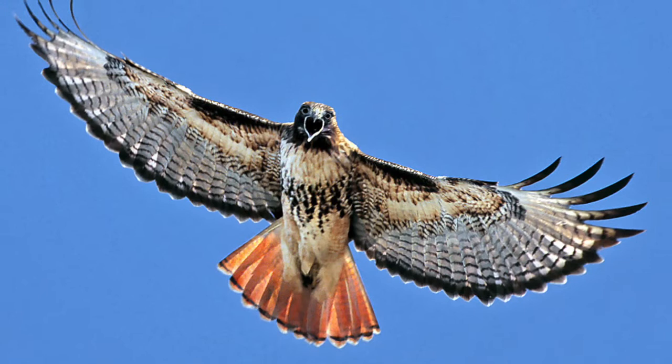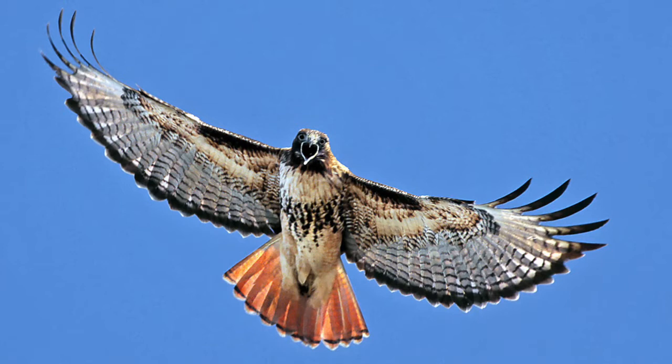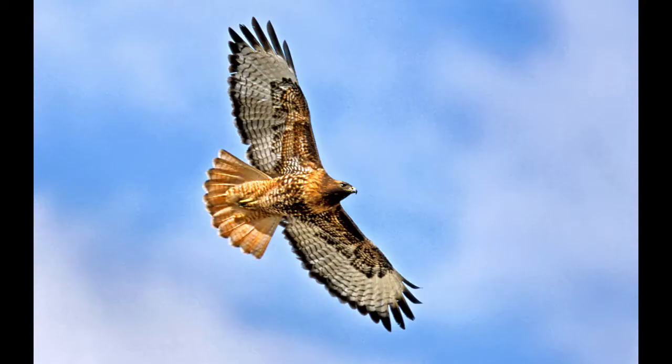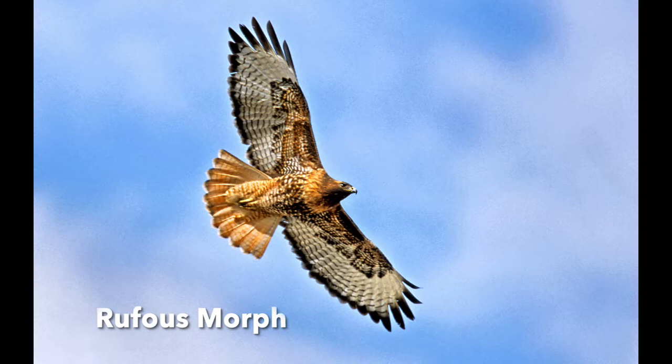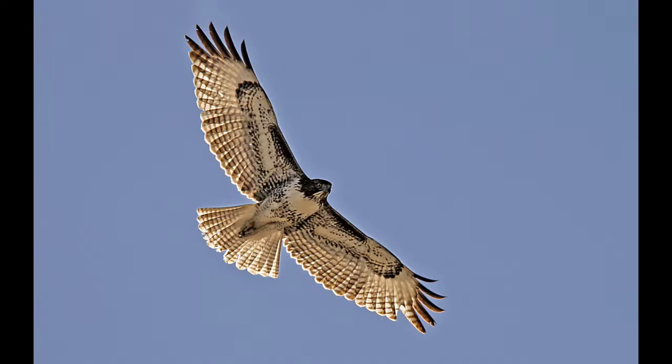The Red-tailed Hawk belongs to a group called buteos — hawks with broad wings and wide tails that allow them to soar for hours. When front-lit, you see much less red than when backlit, but the dark leading edge on the inside of the wing remains visible. They come in several morphs, including a rufous morph with heavy rufous coloring and a dark morph, but the adult is always easy to identify by its red tail.